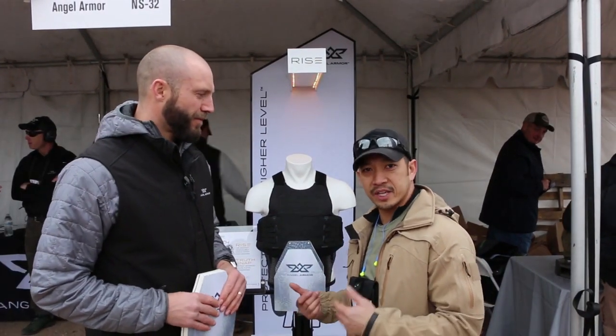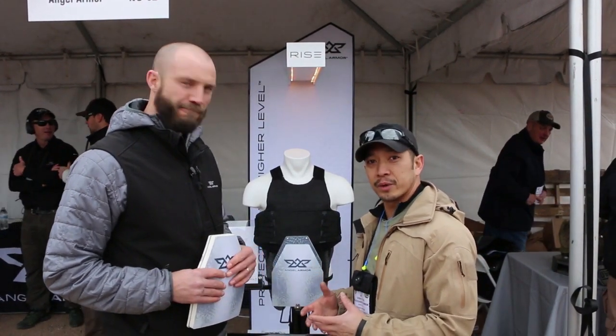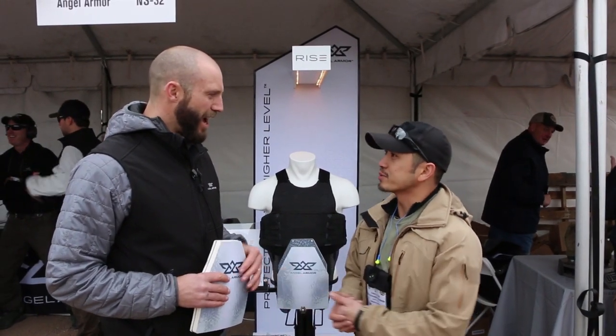Epic Foxtrot and I checked this one out — both of us being current law enforcement, we thought this was kind of important to see. They've got some really cool stuff going on when it comes to concealable body armor, and we wanted to give them a chance to talk about their products. Reid, tell us about it.